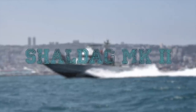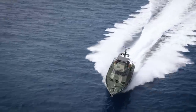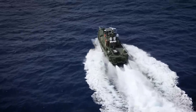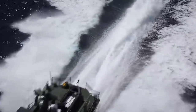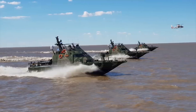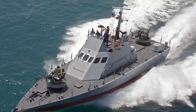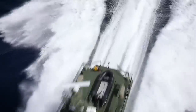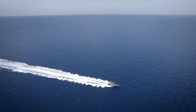Shaldag MK2: The Shaldag-class fast patrol boats are built by Israel Shipyards Limited to meet the challenging coastal security requirements of navies across the globe. The Shaldag-class can support a range of missions such as maritime patrol, interception of terrorist activities, drug trafficking, prevention of illegal immigration, and search and rescue operations.